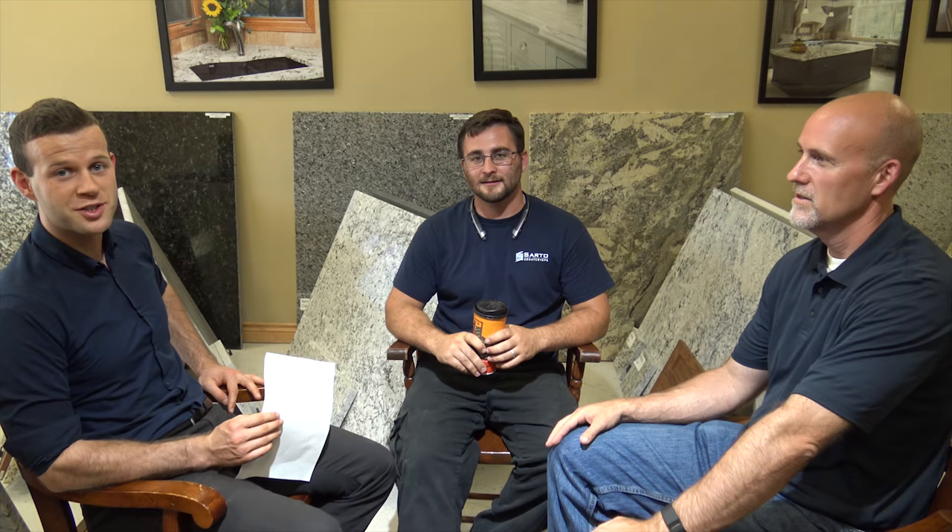Ask them to show you the difference. You can also look to trade organizations — the Marble Institute of America, for example. Talk to somebody who is actually in the industry and knows what they're talking about. We've covered a lot here, including price, which really should have been on the list. I hope viewers have learned something from this discussion and that it's shed some light on the quartz versus granite debate. If you want more information, feel free to contact us at Sarptow via our website or telephone number.